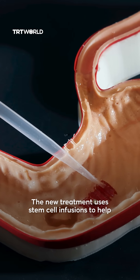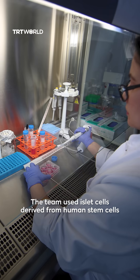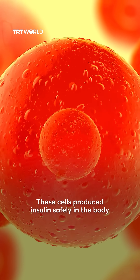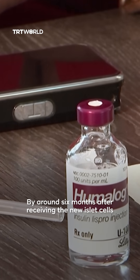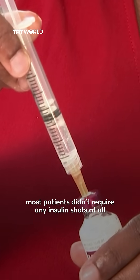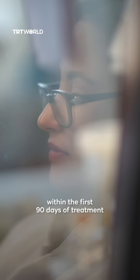The new treatment uses stem cell infusions to help the pancreas produce insulin again. The team used islet cells derived from human stem cells. These cells produced insulin safely in the body, helping patients rely less on costly insulin injections. By around 6 months after receiving the new islet cells, most patients didn't require any insulin shots at all, and their problems with low blood sugar disappeared within the first 90 days of treatment.